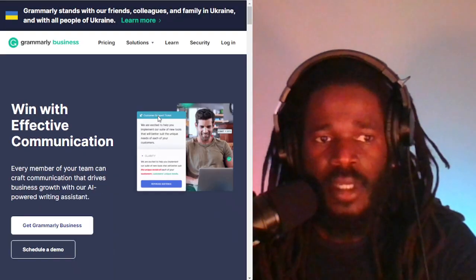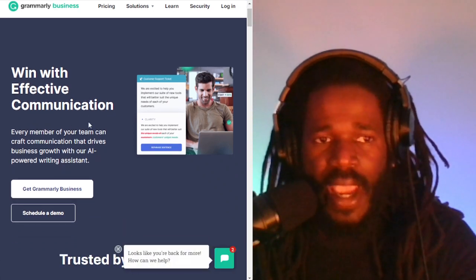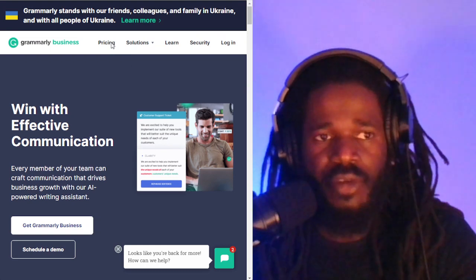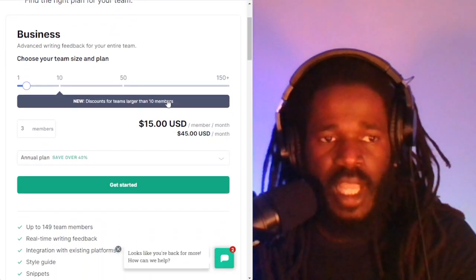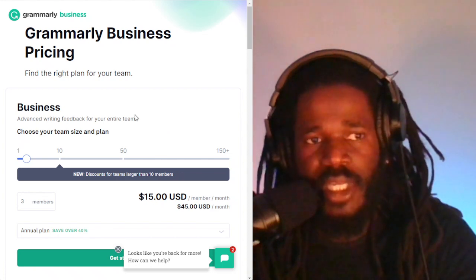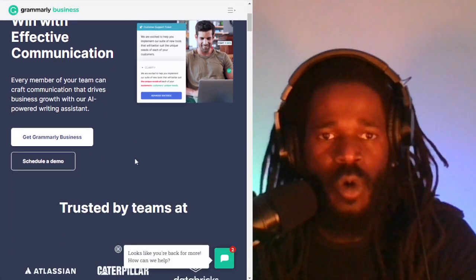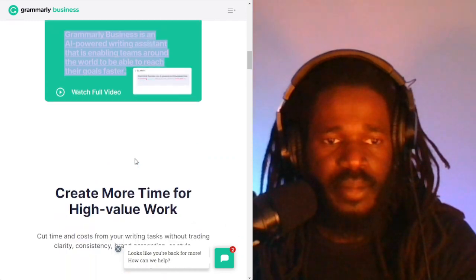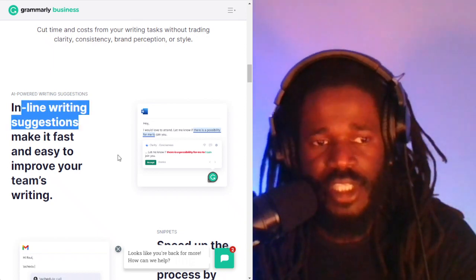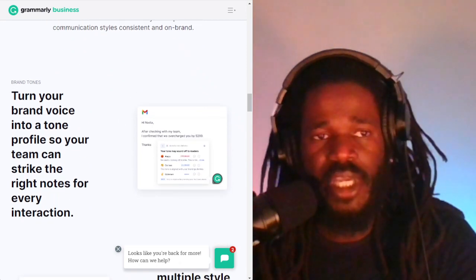Next up is Grammarly Business. You may have heard of Grammarly — it was originally a writer's app to help with grammar. Now they've added the artificial intelligence piece to it. The pricing is $15 a month, with enterprise being more expensive. Before, Grammarly just offered inline writing suggestions, but now with AI they can literally write the content for you. Check out Grammarly Business.